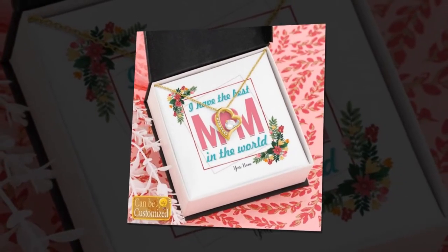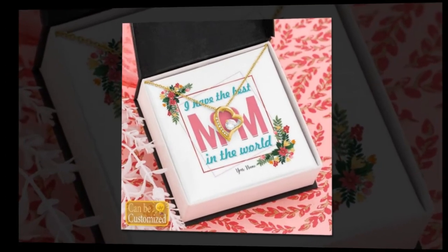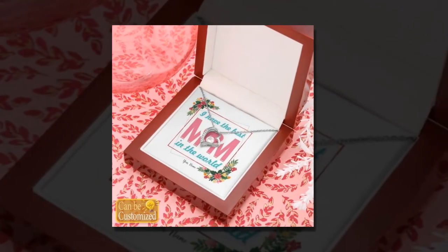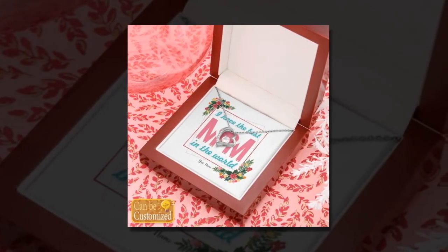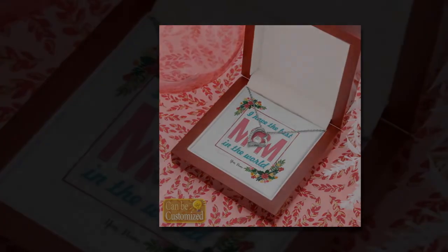And there you have it, folks. A lineup of heartfelt gifts guaranteed to make your Mother's Day unforgettable. Don't forget to share this video with your loved ones and subscribe to our channel for more gift ideas and inspiration. Until next time, Happy Mother's Day.